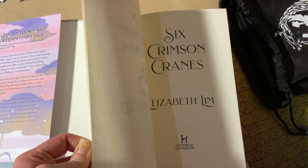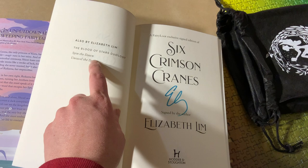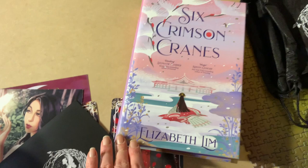It's a signed Fairy Loot exclusive edition of Six Crimson Cranes. I've got Spin the Dawn from the Owl Crate edition, which is signed, and Unravel the Dusk as a normal Book Depository edition, so it's great to have this Fairy Loot edition. That's my book haul and unboxing for this month — I really hope you've enjoyed it. Please leave a like, subscribe, and comment. I always love hearing from you!